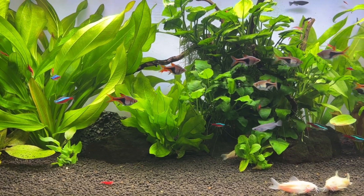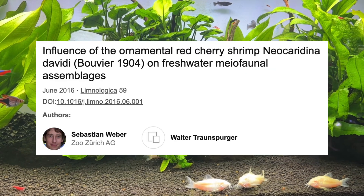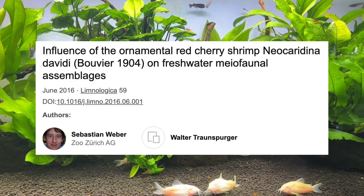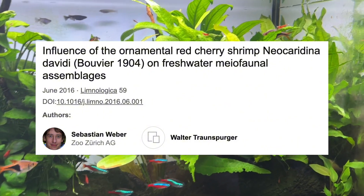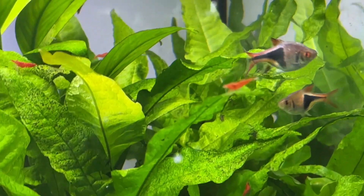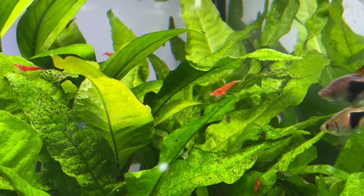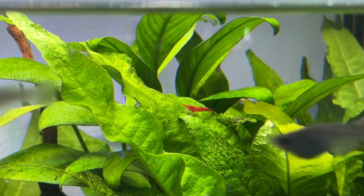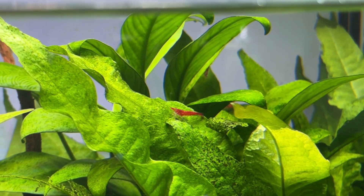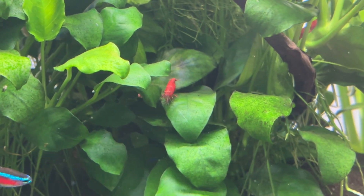For today's video I want to go over how we can enhance the diets of our cherry shrimp by going over some insights from a research paper that actually examined the gut contents of neocaridina shrimp across multiple setups designed to emulate natural conditions. While a lot of people assume that cherry shrimp and other neocaridina varieties will only feed on algae and biofilm, this study reveals that their diet contains a surprisingly large range of different protein sources. With this knowledge we can make more informed choices to enhance the care we offer to our cherry shrimp or other neocaridina shrimp.